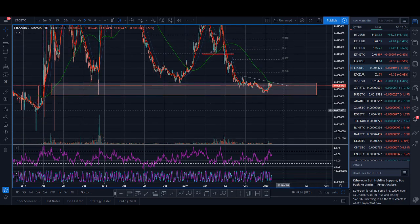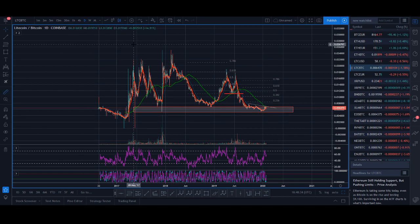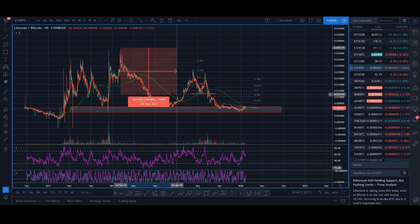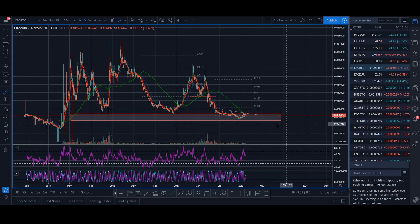Another study I do is a time cycle study — I don't teach this as much on YouTube. The high back in May 2017 to the low took about 216 days. The next consolidation from the high took about 250-294 days. And I think this current period is about 299 days. You can see there's some symmetry there — time cycle studies pointing out that we could have made a low and are ready to move up.